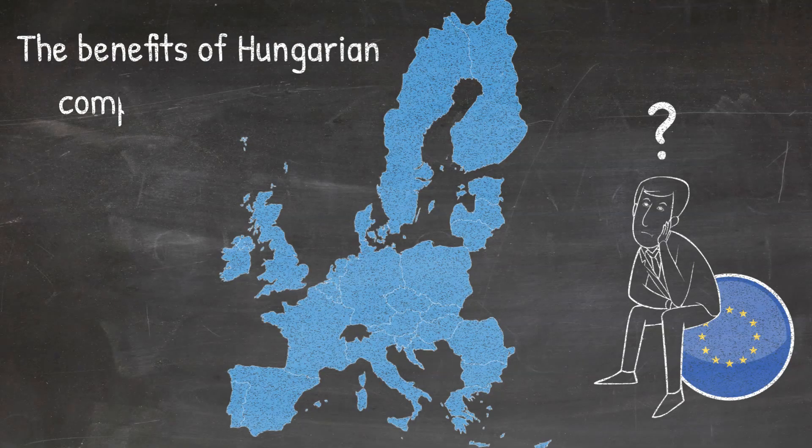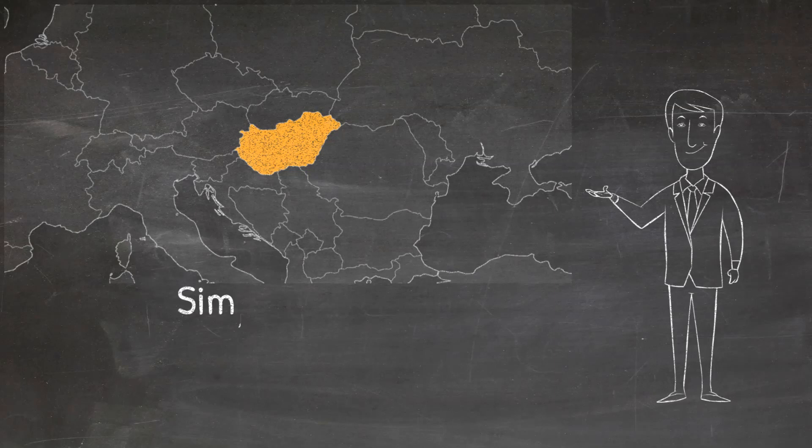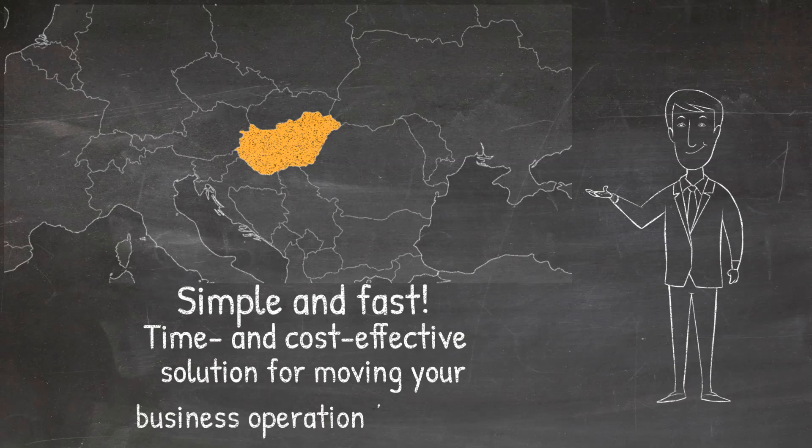Are you wondering where you should open a company in Europe? Choose Hungary. Opening an LLC in Hungary is simple and fast, so it offers a time and cost-effective solution when moving your business operation to Europe.